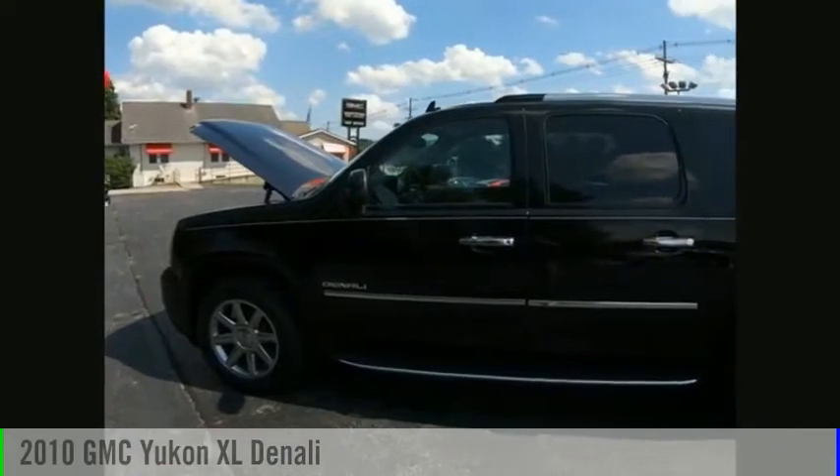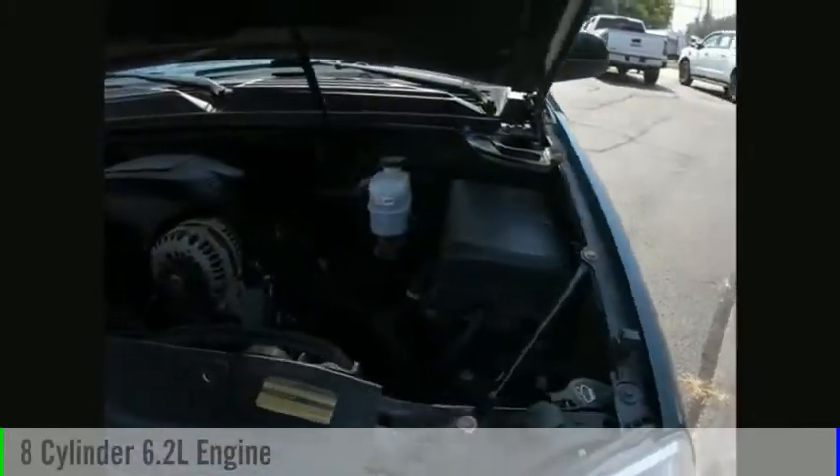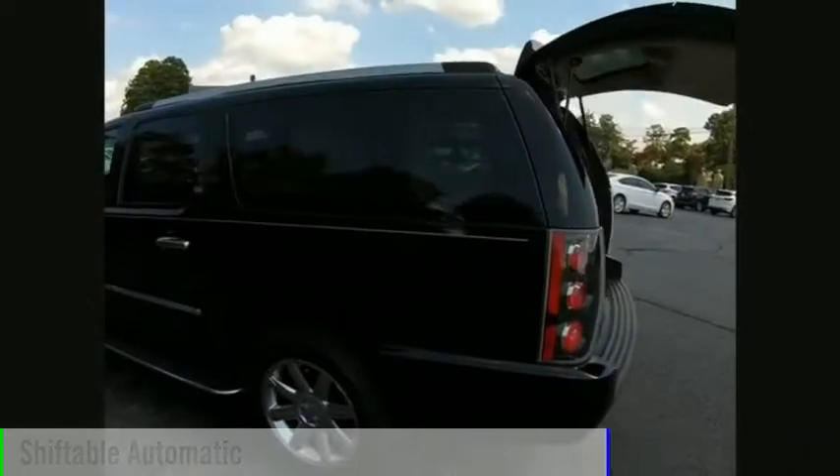We are pleased to show you the 2010 Yukon XL. This vehicle is powered by an all-wheel drive, eight-cylinder, 6.2-liter engine, and comes with an automatic transmission.